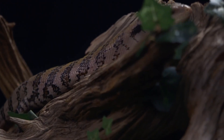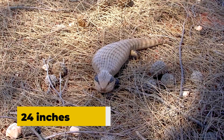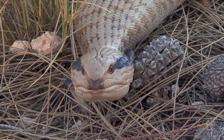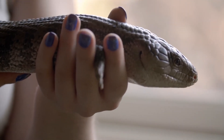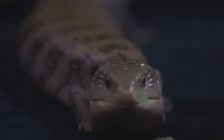The blue-tongued skink is a type of lizard native to Australia and parts of Indonesia. They are relatively large, with adults growing up to 24 inches, or 60 centimeters, in length, and are known for their distinctive blue tongues. Blue-tongued skinks are omnivores that eat both plants and animals, and are docile and relatively easy to handle, making them popular as pets.